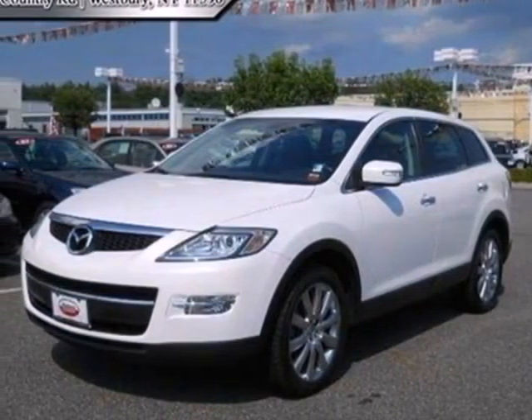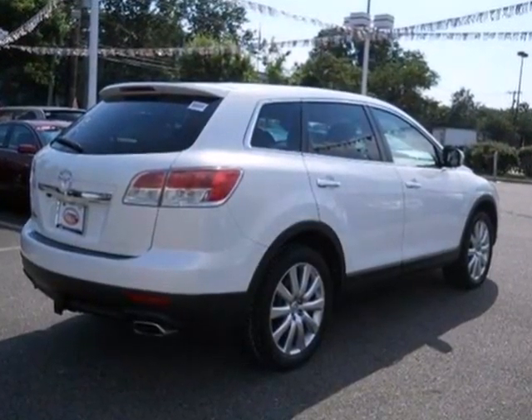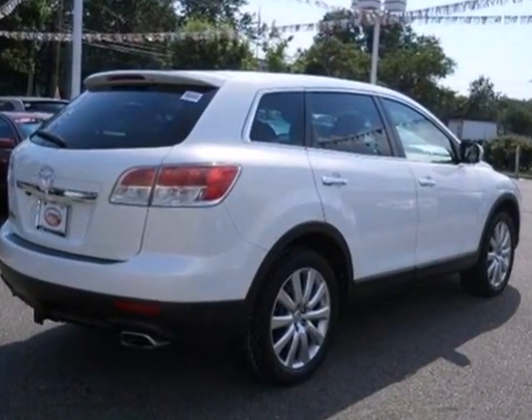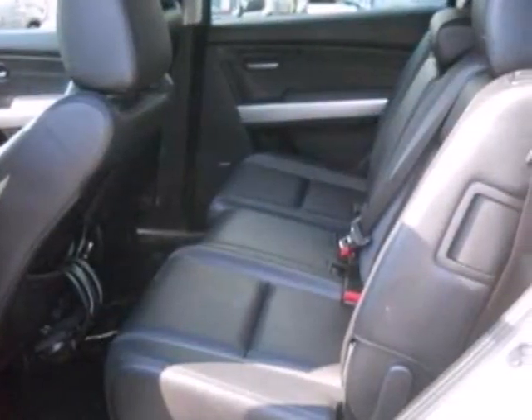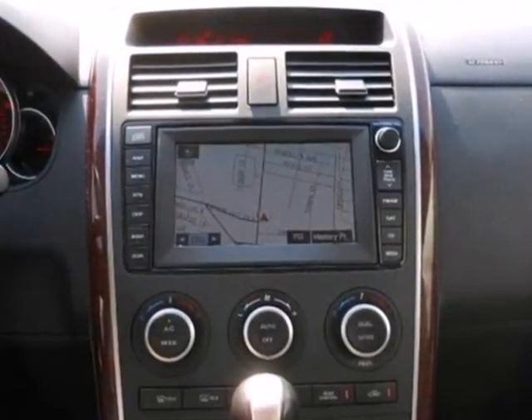Here's a 2008 Mazda CX-9. The 2008 CX-9 has standard front and rear stabilizer bars, a side curtain airbag rollover sensor, a tire pressure monitor, dual front airbags, brake assist, and child seat anchors.